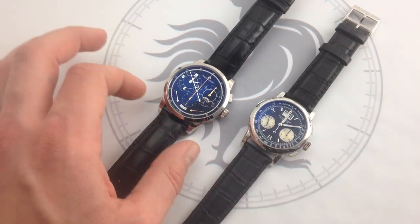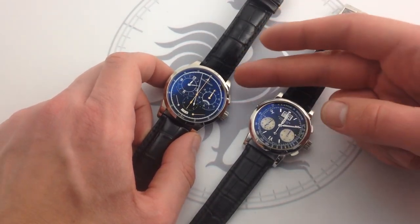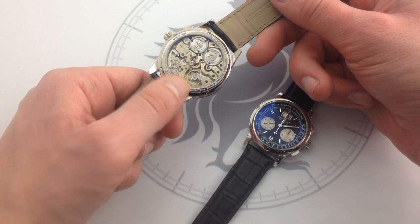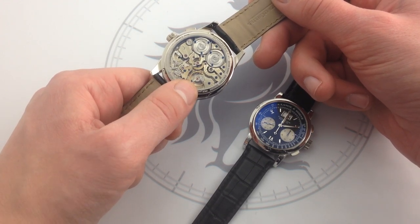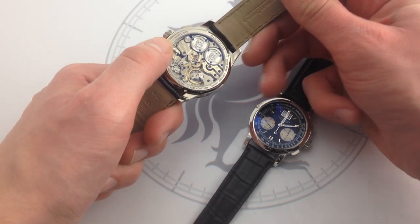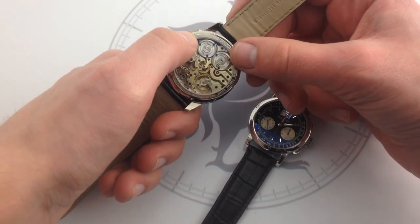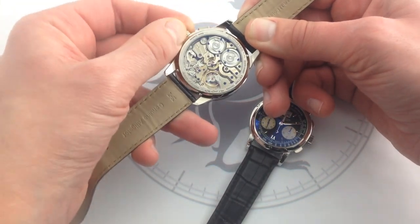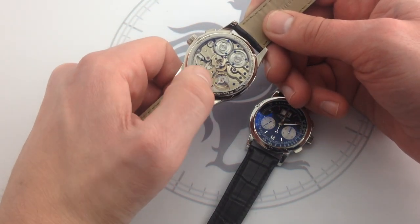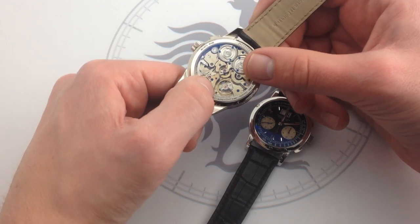Now let's start with the Duomet. The key here is that you are looking at two movements operating simultaneously in parallel within one case. There is a single regulating organ — a 21,600 vibration per hour rate with a very large moment of inertia. The entire movement is made out of a nickel copper compound called German silver. The two mainspring barrels — and you can see each one winds in a different direction as you turn the crown — power parallel drivetrains that meet at the regulator. The escapement itself is indexing and activating both of them, while the separate mainspring barrels provide power.